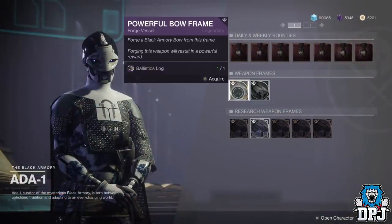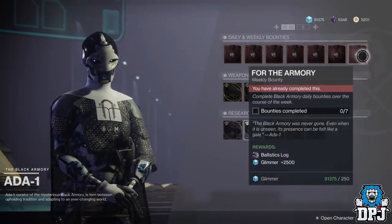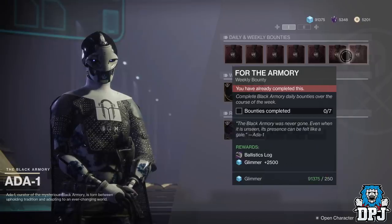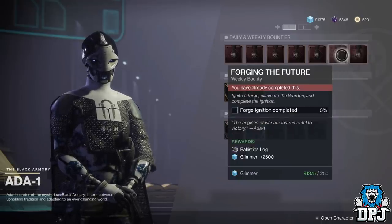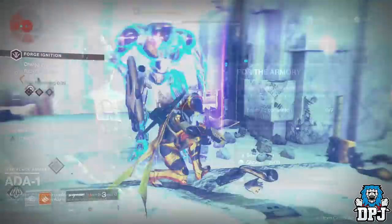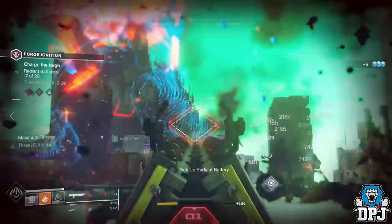Ballistic Lugs can be obtained via doing two of her weekly bounties, which normally consist of completing seven daily bounties or two forge ignitions. These are the only means of getting Ballistic Lugs to buy those powerful weapon frames. You can do these on all characters if you have time to run through the quests and unlock these forges, but you are maxed out at a maximum of six Ballistic Lugs per week.